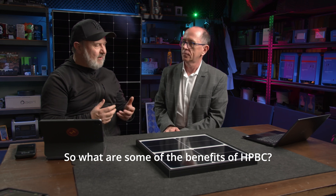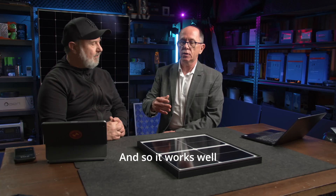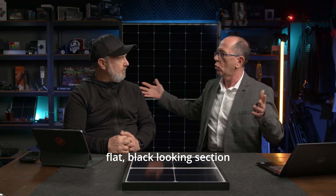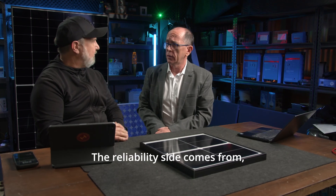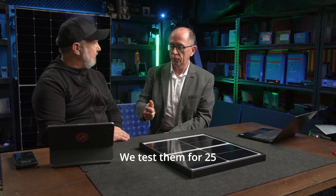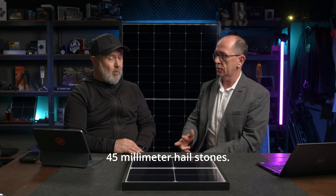So what are some of the benefits of HPBC? The first benefit for the customer is that it looks great — it works well with standard Colorbond roofs where they want a flat, black-looking section. The second thing is it's very reliable. The reliability side comes from, first of all, being a single-sided glass product. We test our 3.2mm glass products for 25mm hail, 35mm hail, and 45mm hailstones.